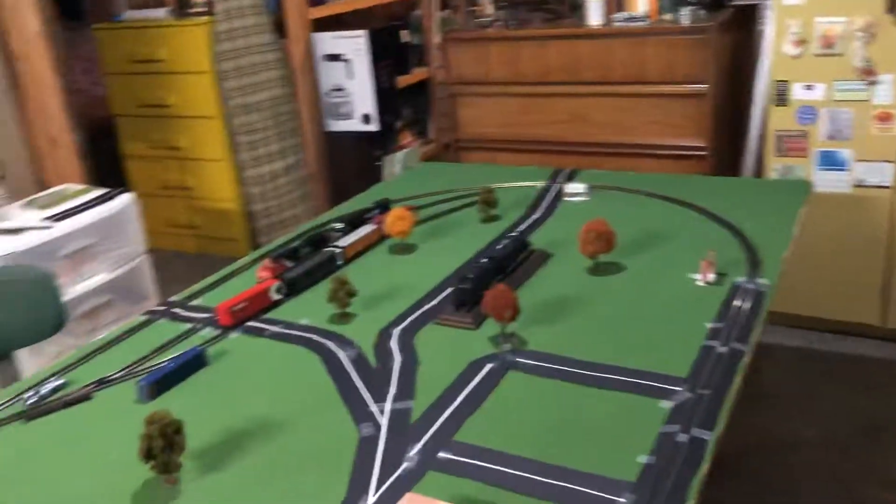Hello everyone and welcome back to another video. There's something I think you guys should know — I haven't had the time to make a video on it yet, but yes, I have a model railroad. It's called the Brock Creek Railroad.